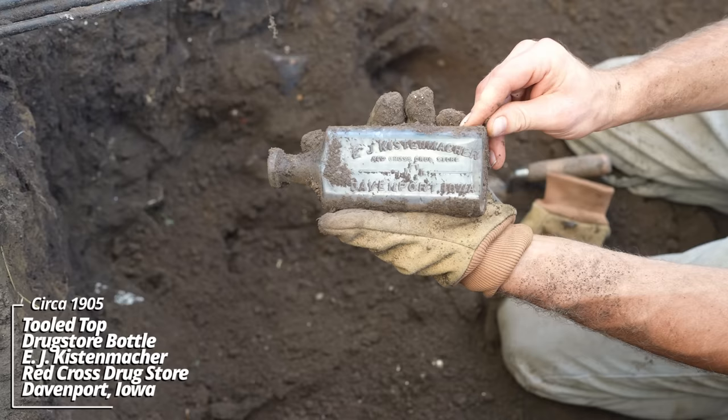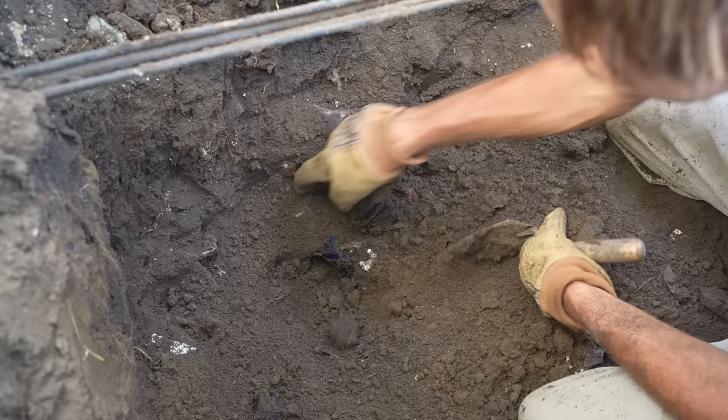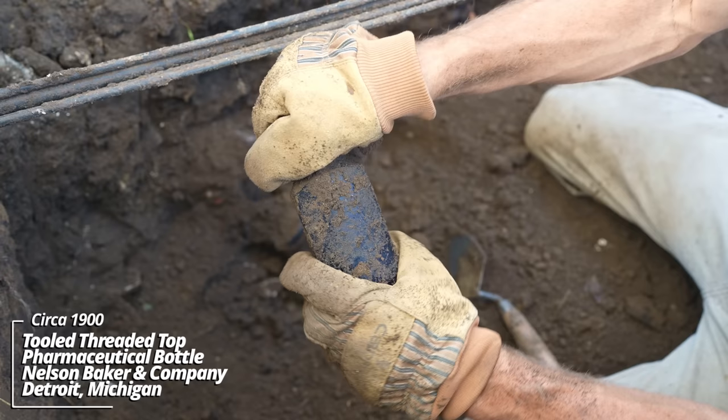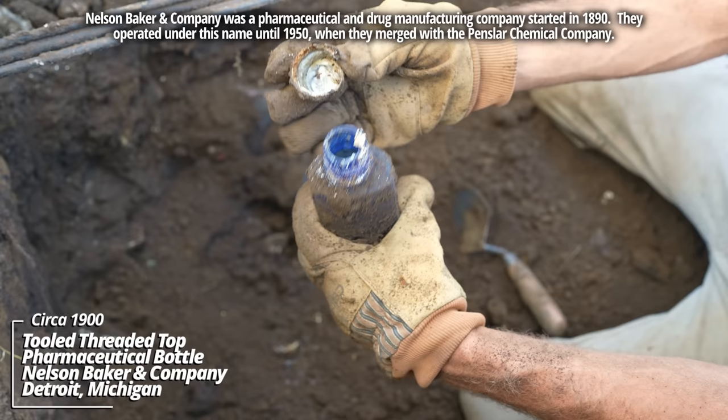I believe this dates back to around the turn of the century. There's all kinds of stuff here. I've never seen one of these before. NB and Company on the bottom — not sure I've seen that mark. And this has some kind of cap on it. I'm thinking it's some kind of medicine, maybe some kind of magnesia type bottle. That's wild. I like that color.